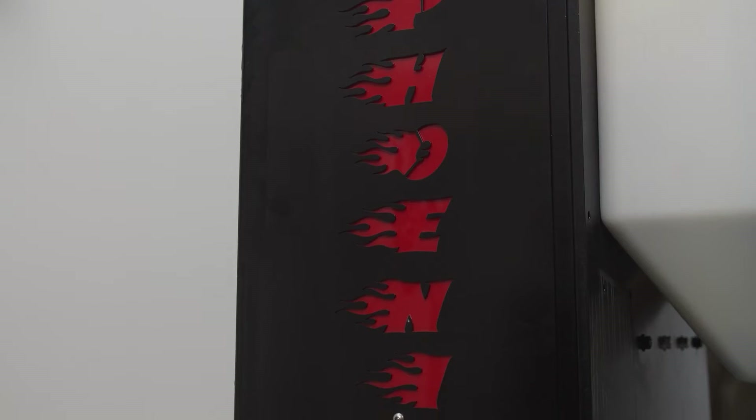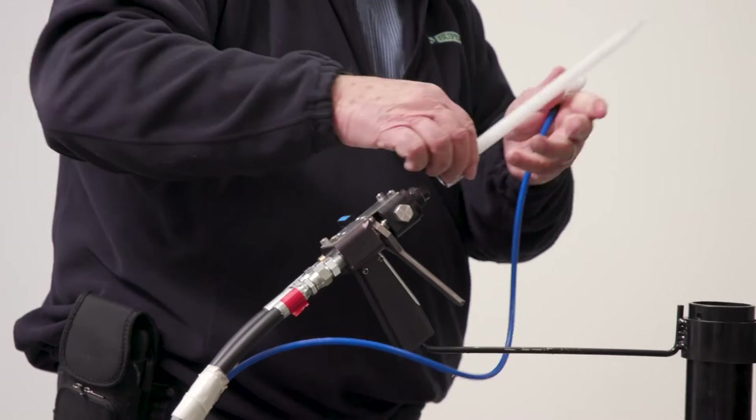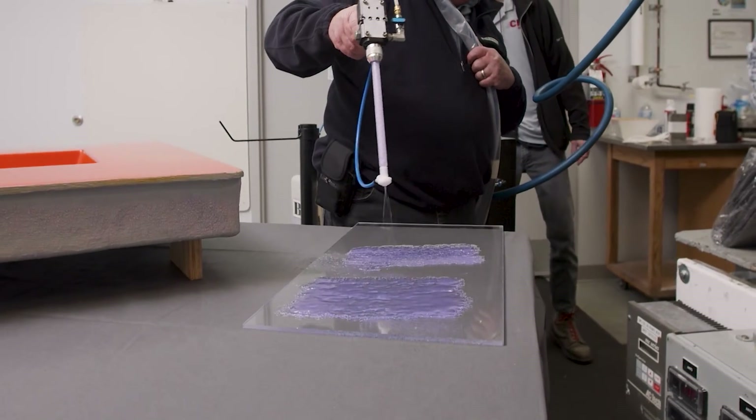We partner with our customers and say, 'Where do you want to be in five to ten years and how can we help you get there?' Composite manufacturers are looking for more efficient ways to increase production, have better part-to-part consistency, and employees in the composite world are looking for a healthier environment to work in.